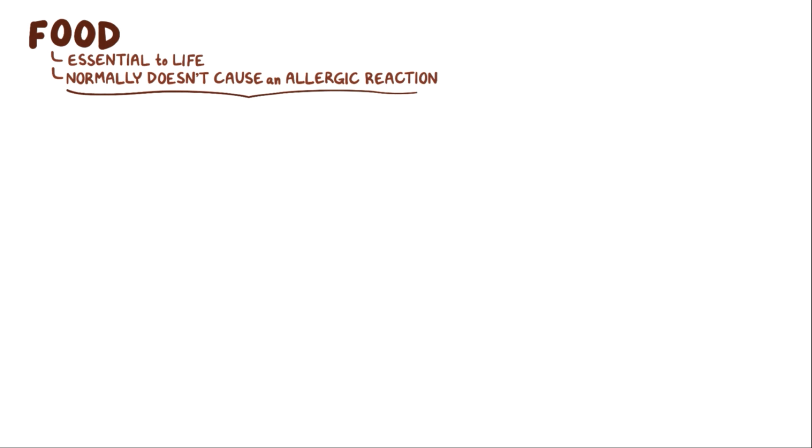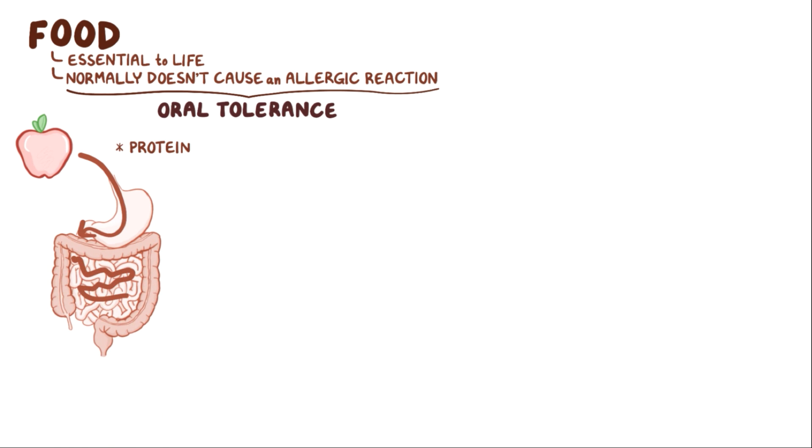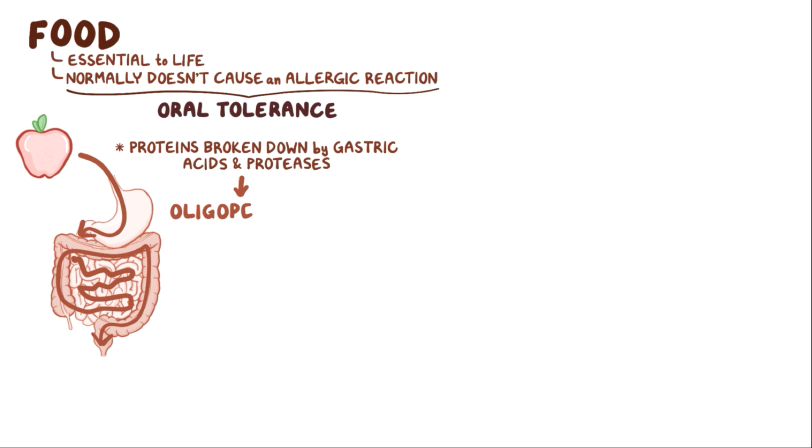Food is essential for life, and normally food doesn't cause an allergic reaction. In fact, the process that allows for that is called oral tolerance. Normally, when food travels through the stomach and intestines, the proteins within them are broken down by gastric acid and proteases into tiny fragments called oligopeptides — small strings of amino acids.